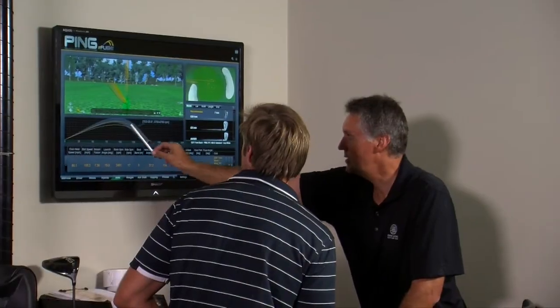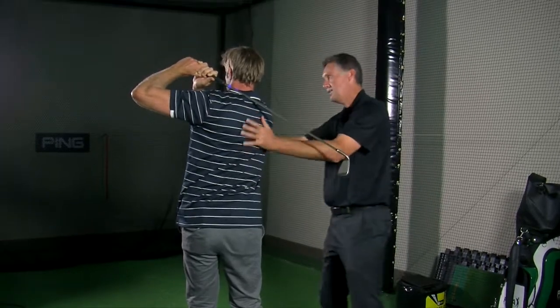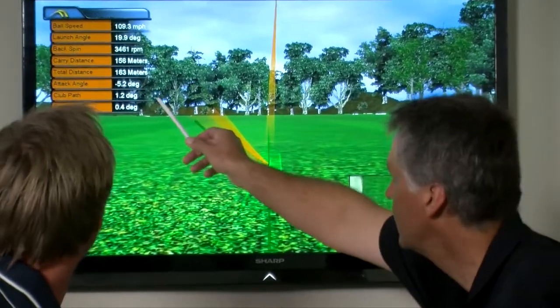Greenacres features a state of the art indoor golf centre where players can receive top flight year round tuition, supported by state of the art technology including computer aided internal hitting bays and the latest advances in individually tailored equipment.